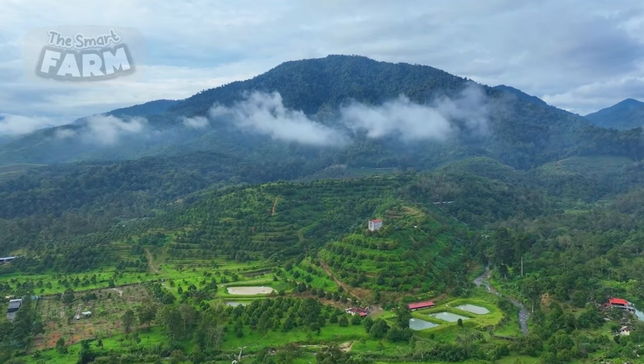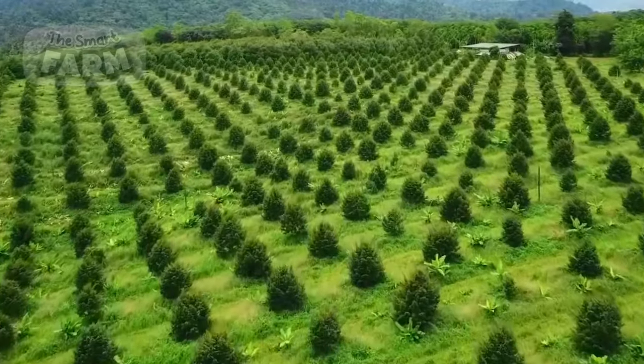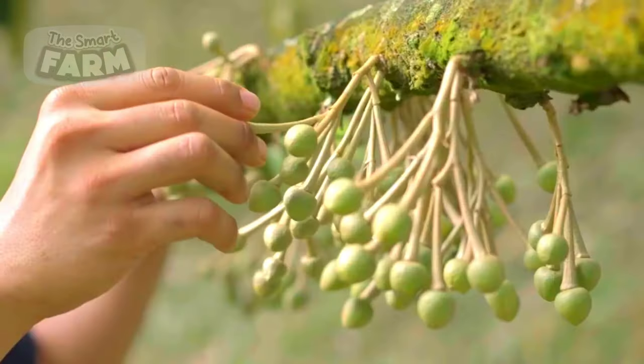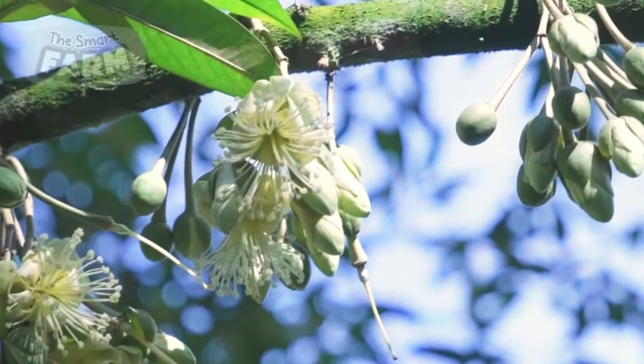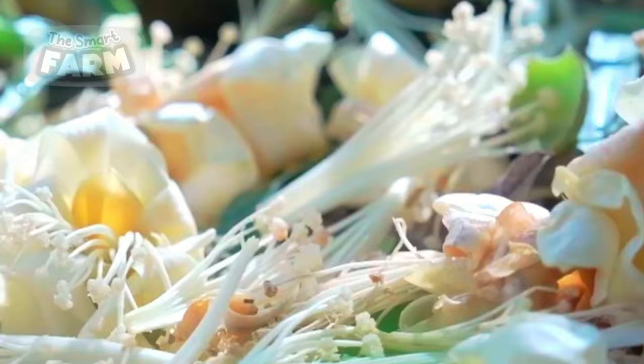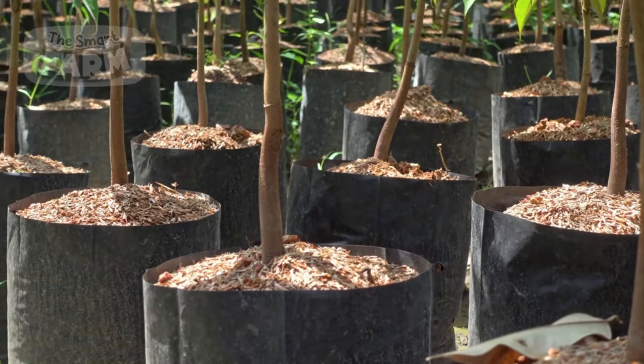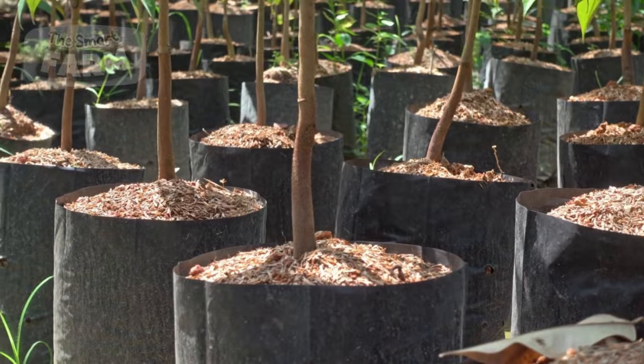Durian trees thrive in tropical regions with high temperatures and extreme humidity, particularly in their native habitats of Borneo and Sumatra. In the wild, these trees can reach staggering heights of 120 feet and live for centuries, while grafted varieties are more compact but still yield individual fruits weighing up to 18 pounds.